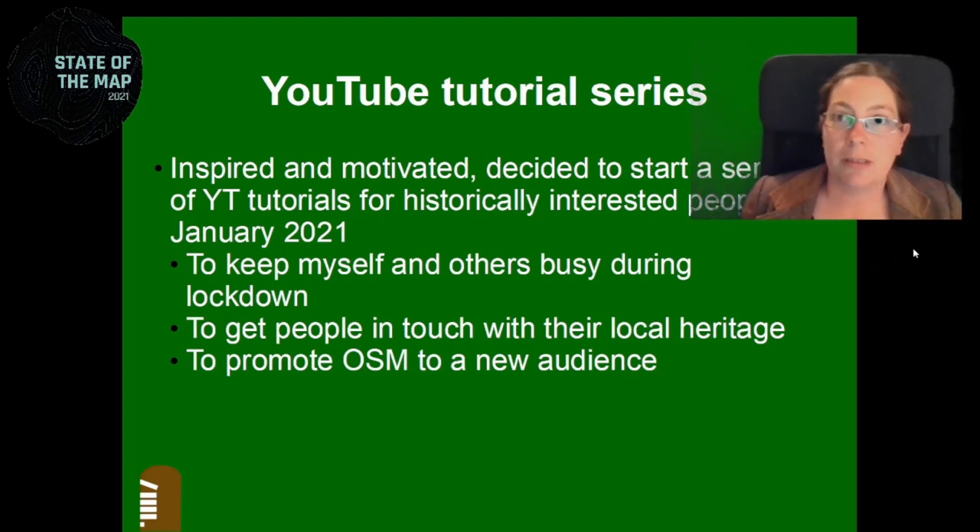I was inspired by the success of getting these two women mapping, so I decided to start a YouTube series with tutorials for historically interested people. I did that in January 2021 — we were in our third lockdown in Ireland, only allowed to move within a five-kilometer radius. To keep ourselves busy and sane during that time, I thought this would be a good idea. And even within five kilometers, there's history all over the place in Ireland, so there's plenty to do. Also, when you map, you know the area really well and might discover things you never knew were there — as the first friend who taught herself mapping always says: 'The more you look, the more you see.'